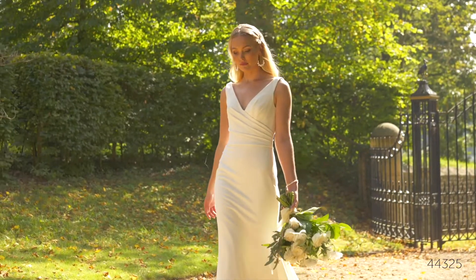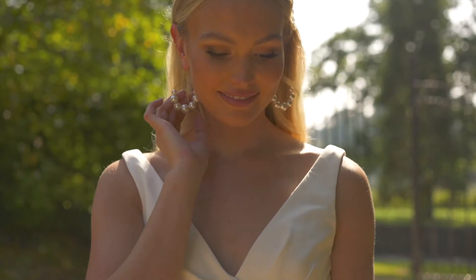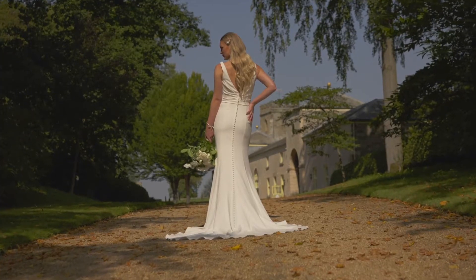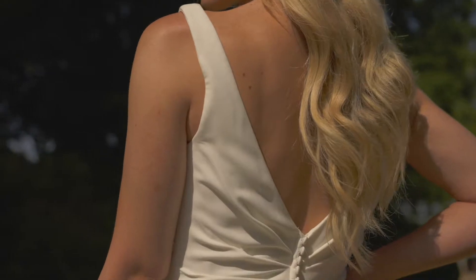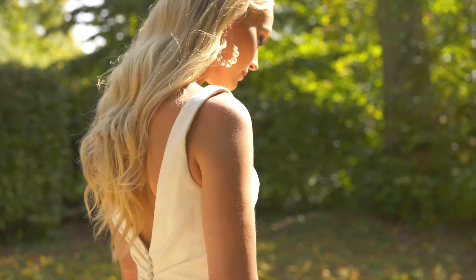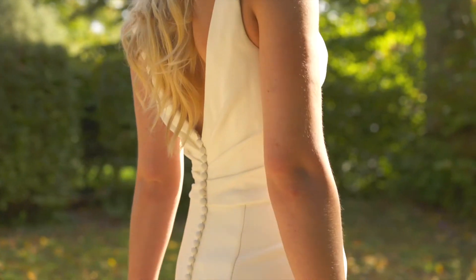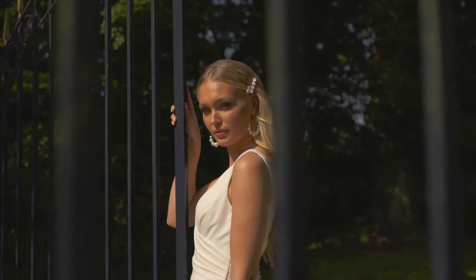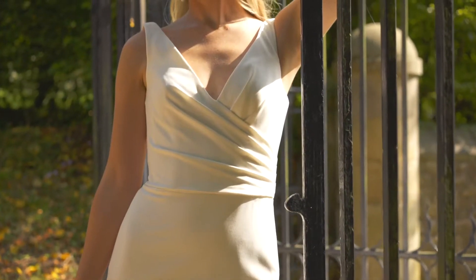Style 44325 uses luxurious stretch crepe that's expertly hand-pleated to create this ultra-flattering fit and flare bridal gown. The V-neckline is mimicked with pleating continuing along to the V-back. A soft jersey lining adds all-day comfort while covered buttons extend to the end of the chapel-length train for the finishing touch.